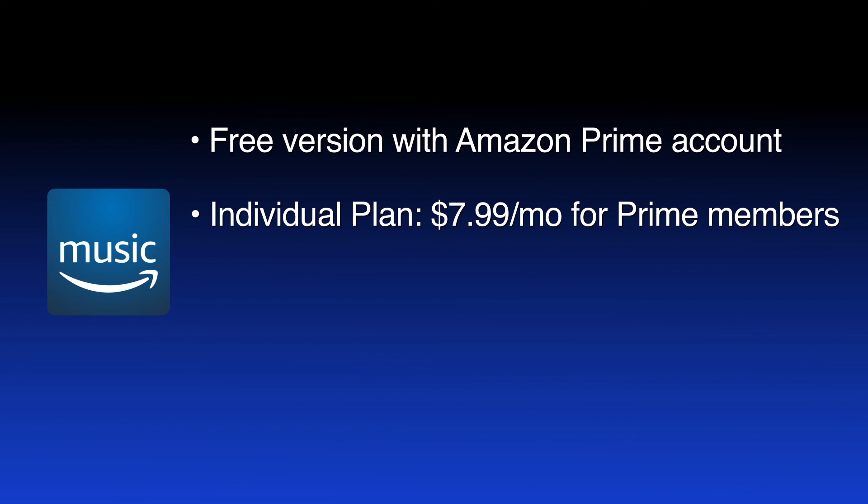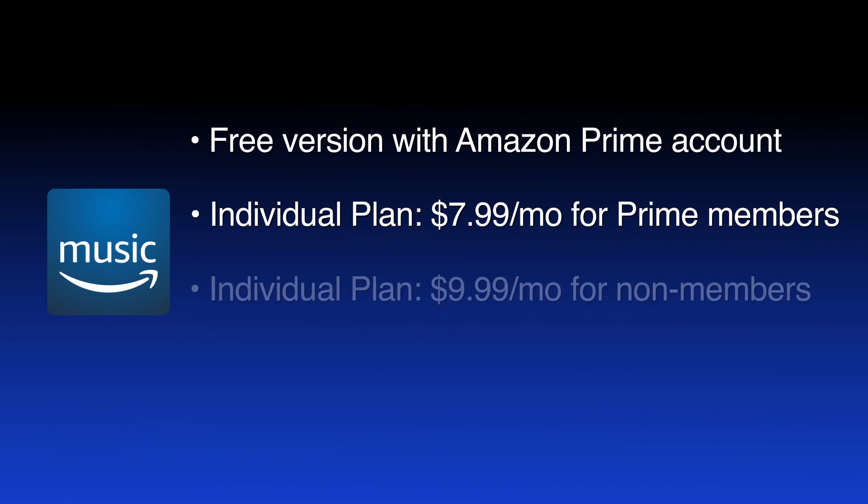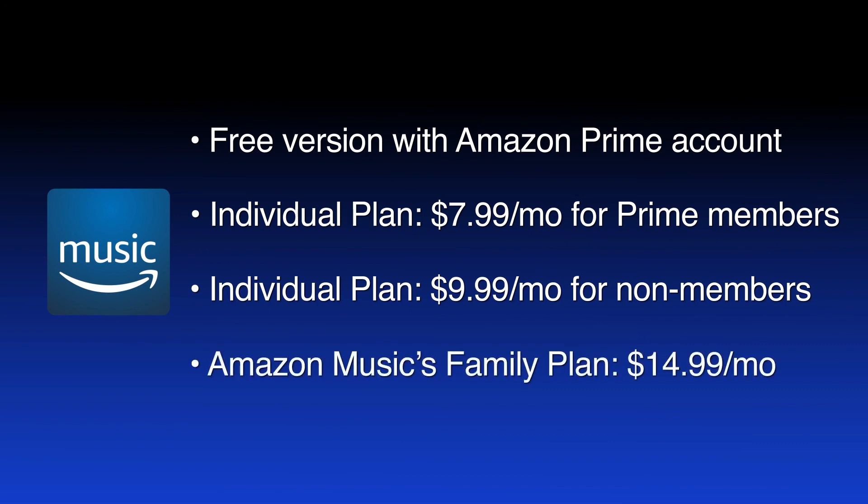The individual plan costs $7.99 a month or $79 a year for Prime members and $9.99 a month for non-members. Amazon Music's Family Plan covers up to six listeners for $14.99 a month for Prime members and non-members alike. All these options offer ad-free listening.